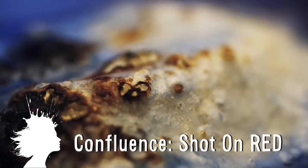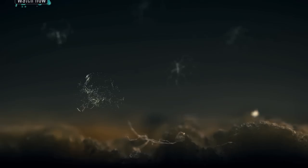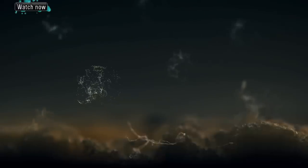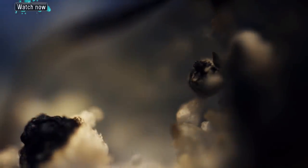Confluence is a short film using macro and microscopes, shot in 4K with a REDCAM. I'm going to leave you with a crash-proof drone, and as always, thanks for watching.